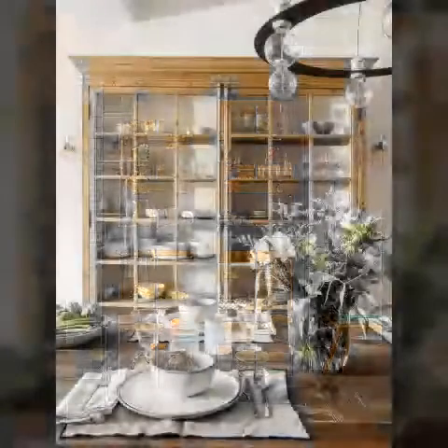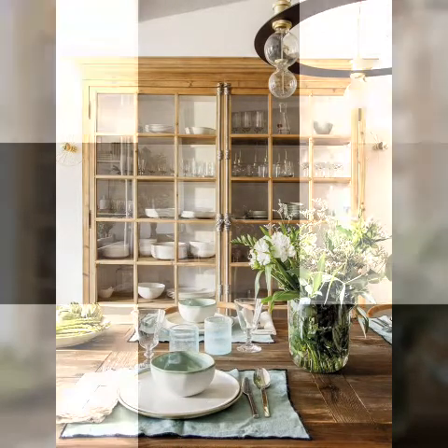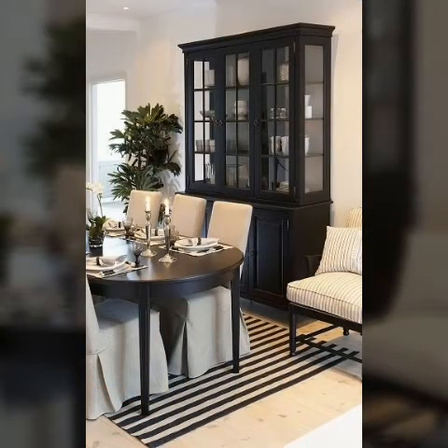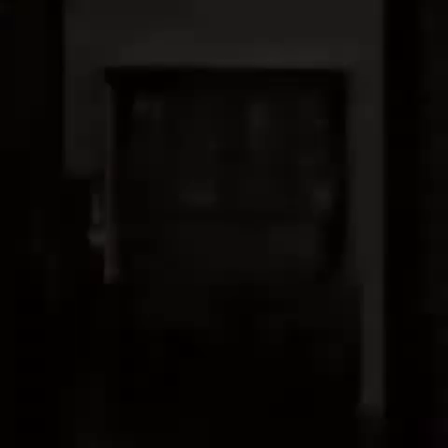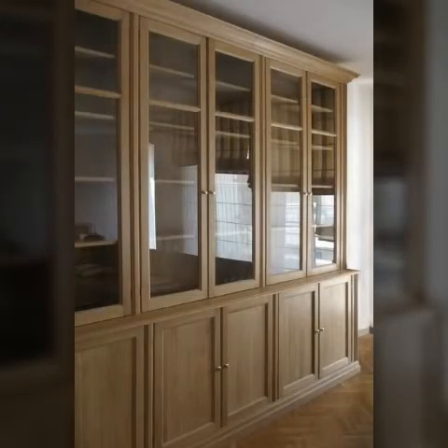This does not mean that one cannot still have this setting of showcase in their house. See here for compact showcase designs and ideas for small houses and large houses. If you love these types of showcases, even just for a trendy house, this idea book will be helpful for you.